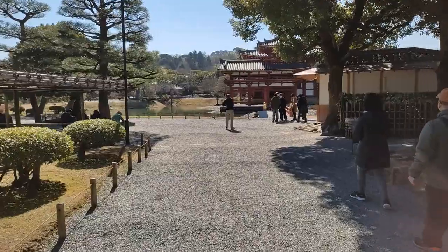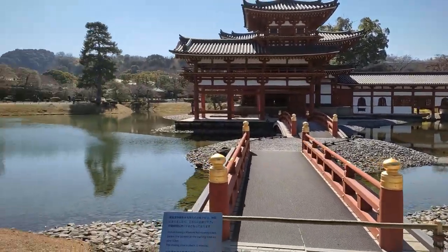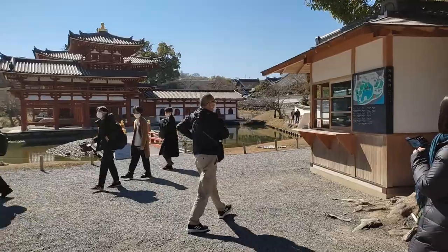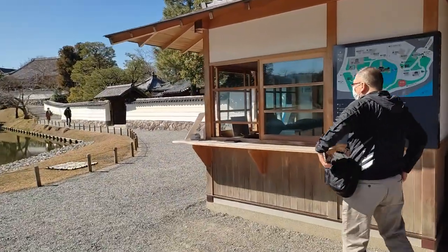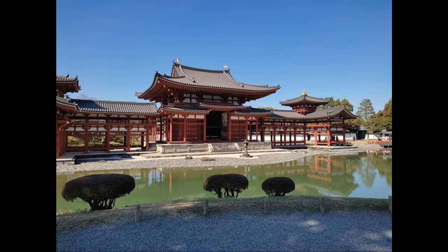When you pass the gate, you'll immediately see the iconic Phoenix Hall called Ho-Odo in Japanese, as well as the pond. On the right hand side is a booth where you can book your visit inside the hall. It costs an extra 300 yen and you can't take photos inside, so I skipped it.